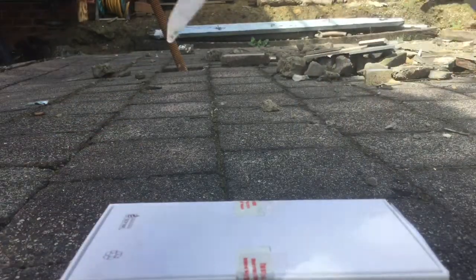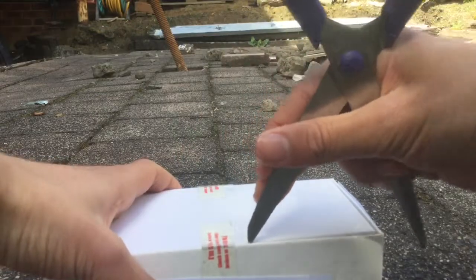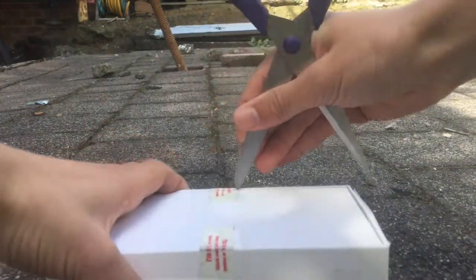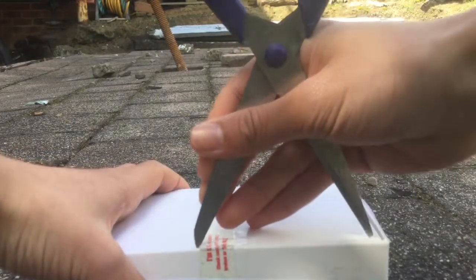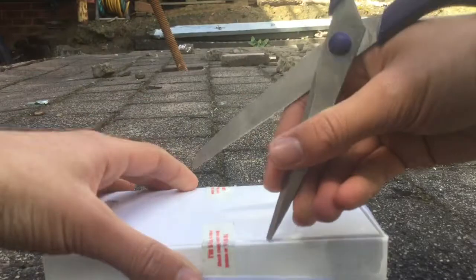I'm going to unbox this. This is actually sealed. Maybe I should unpeel it, I'm not sure. There we go, done that. This side's hard, I don't know why.